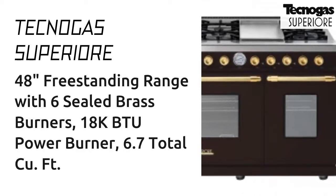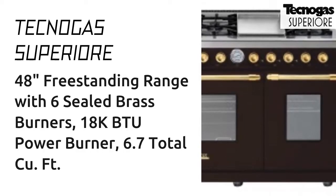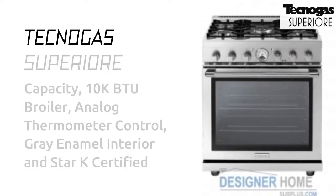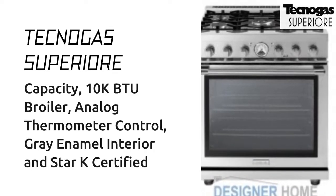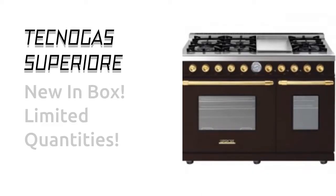48-inch freestanding range with 6 sealed brass burners, 18k BTU power burner, 6.7 total cubic foot capacity, 10k BTU broiler, analog thermometer control, gray enamel interior, and star-case certified. Tecnogas Superiore.